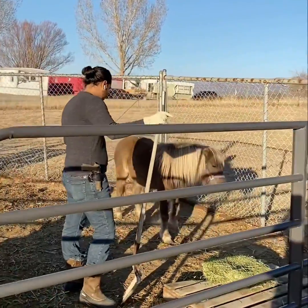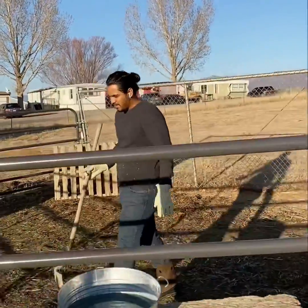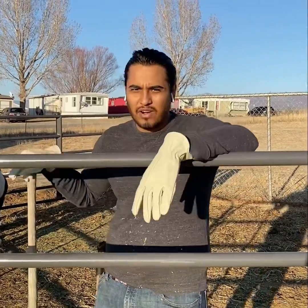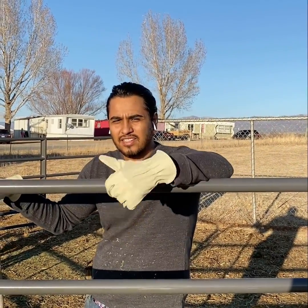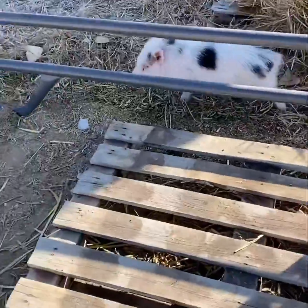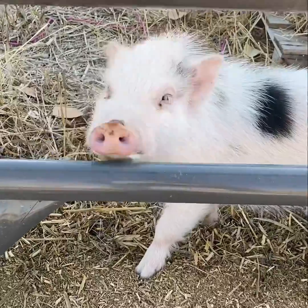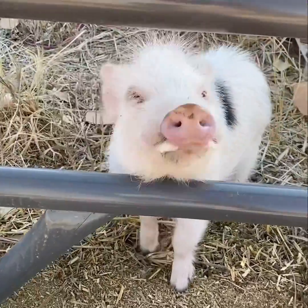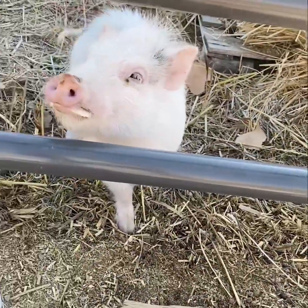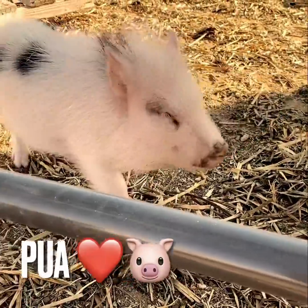This is a very small enclosure — like I said, it's temporary. I'll get it done soon. What are you doing, trying to help me work? Want to help me clean up some horse poo? No, you stay on that side, silly pig.